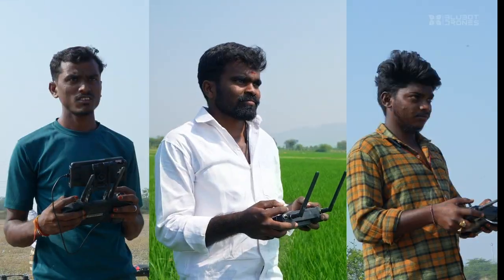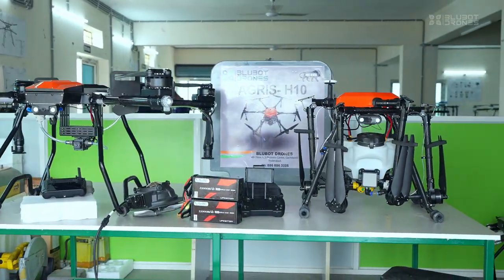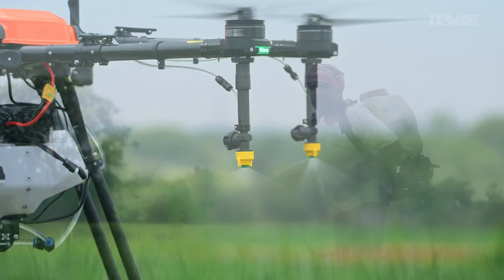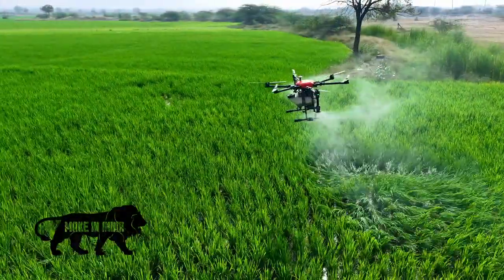We offer comprehensive training, drone pilot licensing, and professional drone sales and services. In the era of precision farming, choose BlueBot — a truly Indian drone.